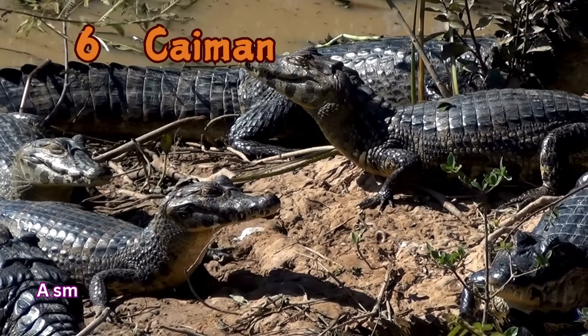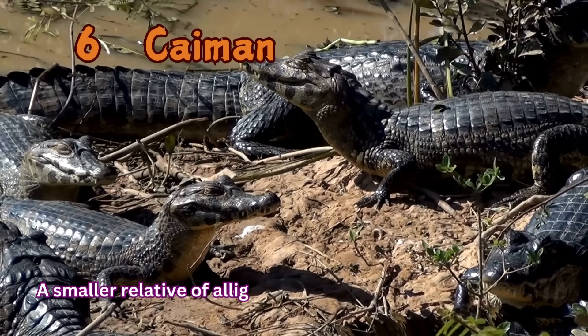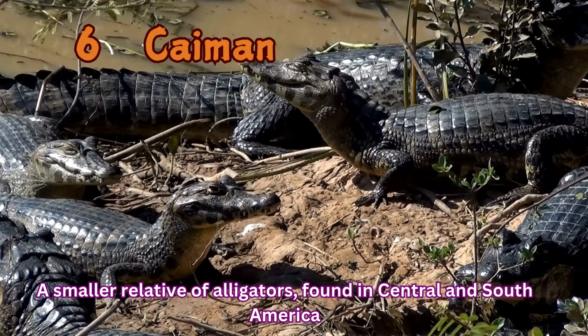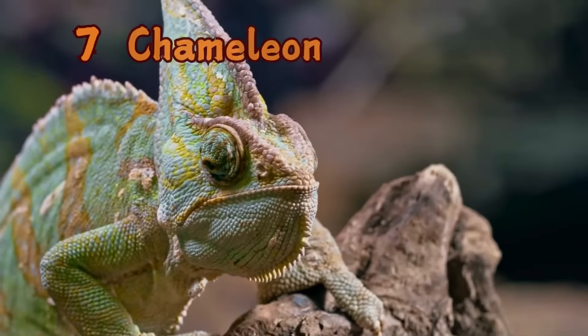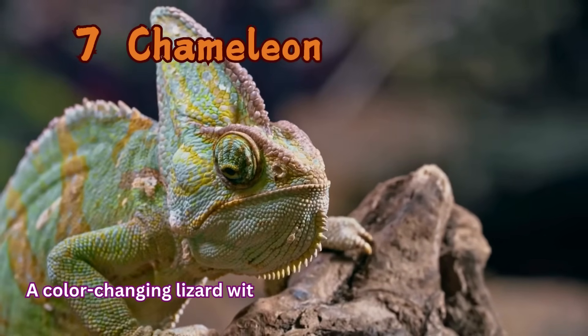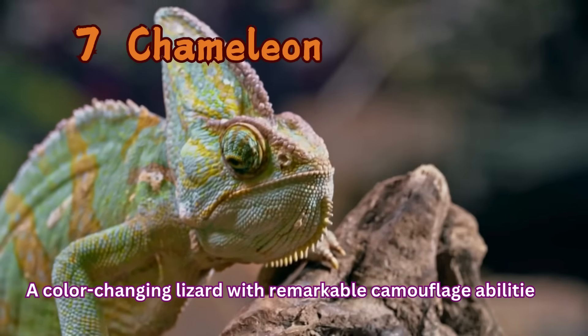Caiman: A smaller relative of alligators, found in Central and South America. Chameleon: A color-changing lizard with remarkable camouflage abilities.